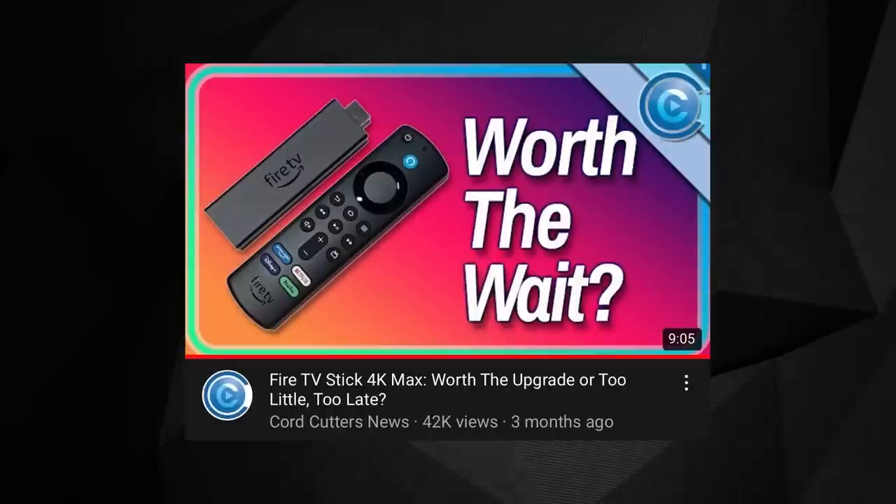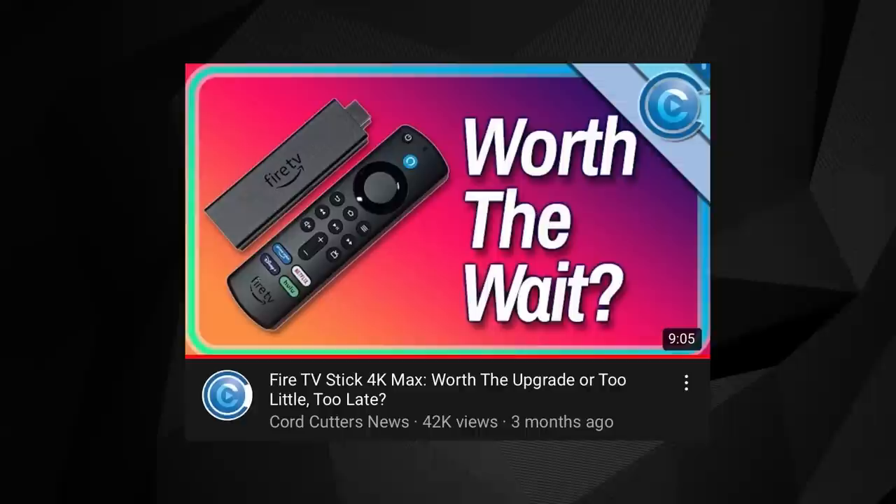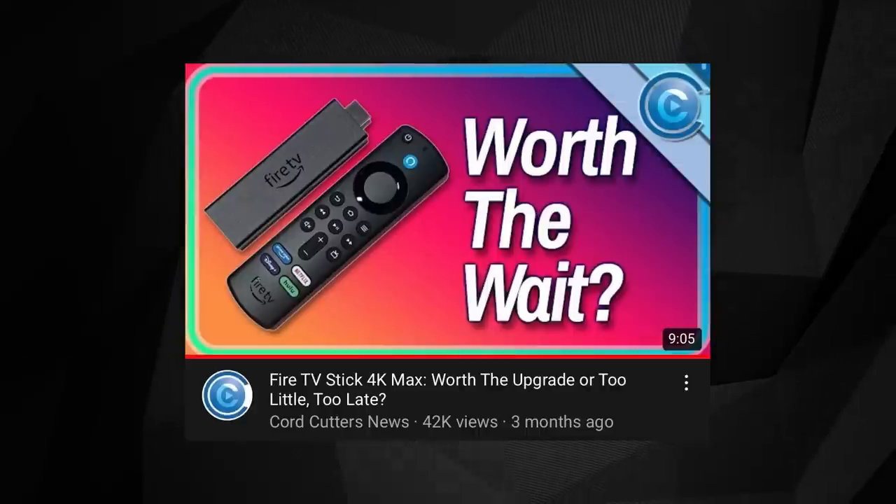In fact, any member of the current Fire TV Stick line would serve you well on the road, especially in situations where the available TV isn't 4K capable. But still, even if you are limited to 1080p output, you might want to consider the more recent Max thanks to its improved performance.